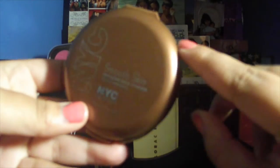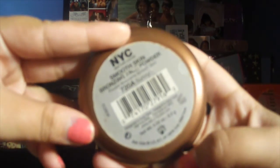Next is this NYC Smooth Skin Bronzing Face Powder in Sunny. I heard about it, wanted to try it, and fell in love. As you can see, I hit pan — I've had this for almost a year and I still pick it up every day. It's beautiful. You can build it up and it doesn't look too much on the face. For the low price tag, it's beautiful — I would recommend trying it at least.